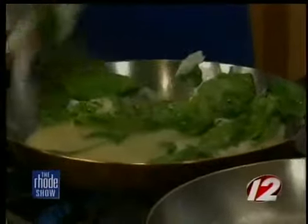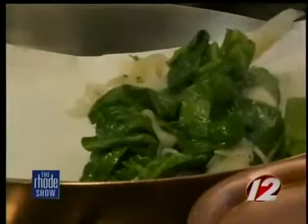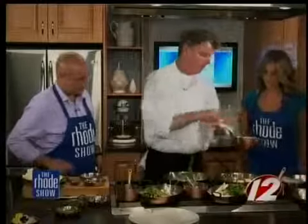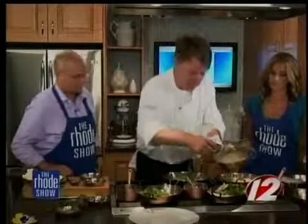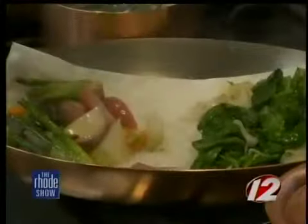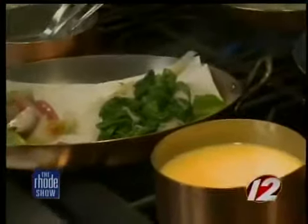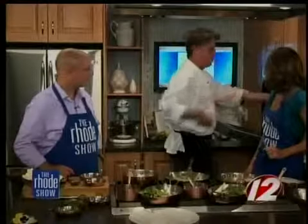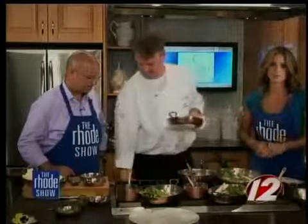We're just going to wilt the spinach, squeeze it out, and put it on a paper towel. Season the vegetables with some chives, a little salt and pepper. Scoop everything out onto a dry towel so it gets some of the liquid off and doesn't make a mess of your plate. Then take the fish, put it in the pan with a little butter, and into the oven for no more than 10 minutes. You'll see the finished product at the end of the show. Don't forget you can find the recipe at WPRI.com.